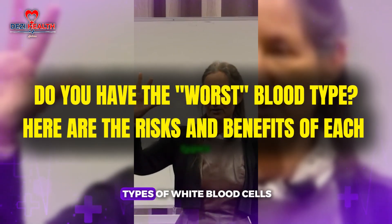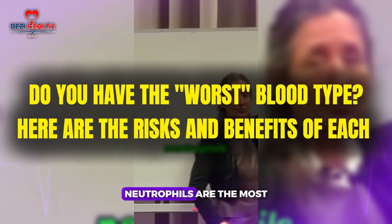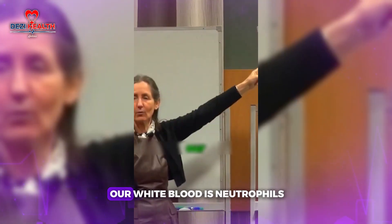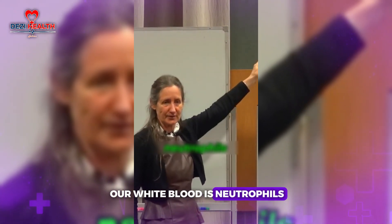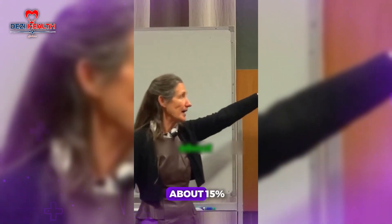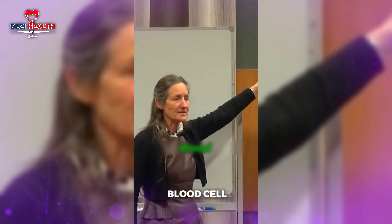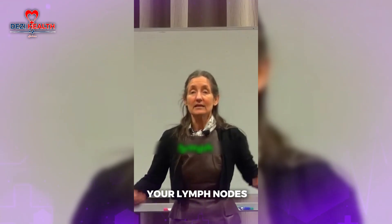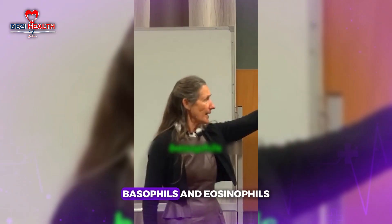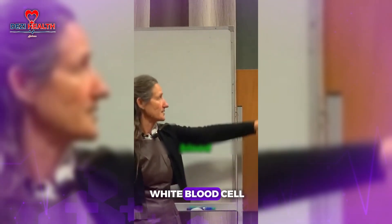We have five different types of white blood cells. We have neutrophils, which are the most common white blood cell — about 66% of our white blood cells are neutrophils. We've got monocytes, another type making up about 15%. We also have lymphocytes, basophils and eosinophils, which make up a very small amount of your white blood cells.